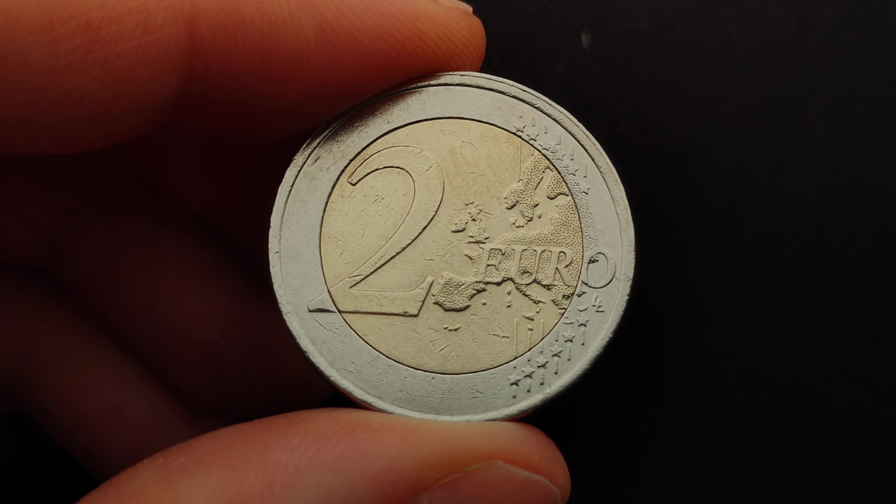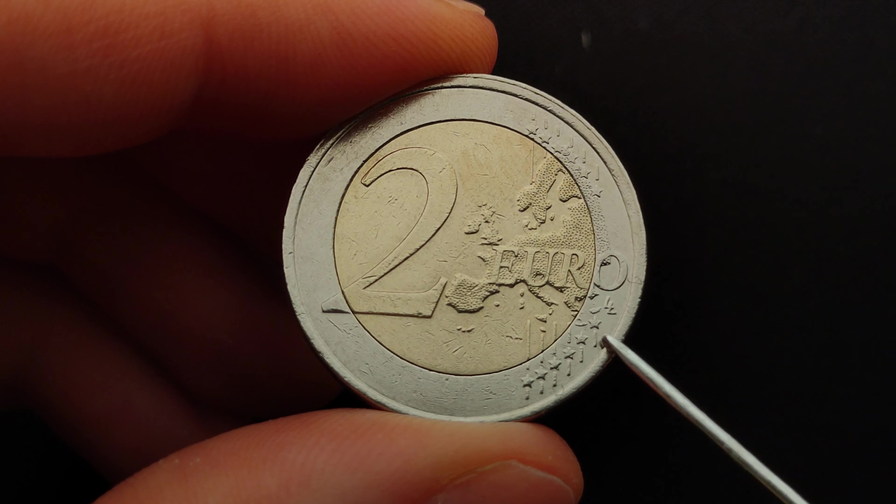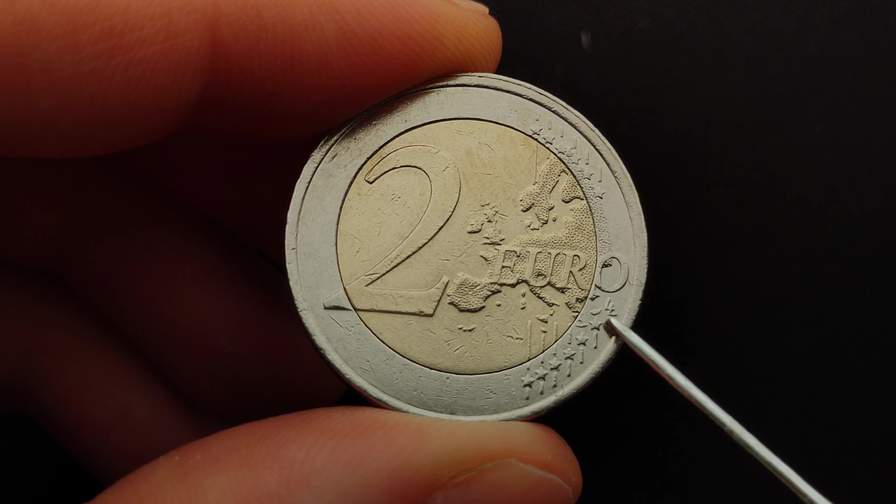The euro's common reverse was designed by Luc Luix, a designer at the Royal Belgian Mint. His initials, the double L, are seen on the right side of the design, just under the map.